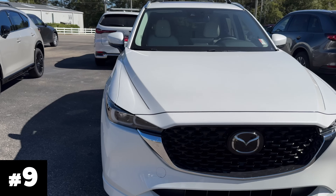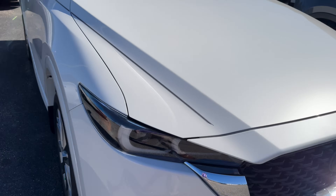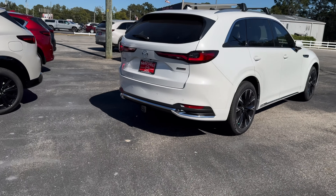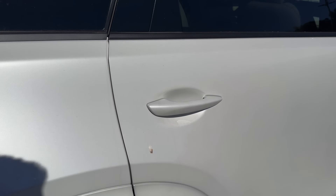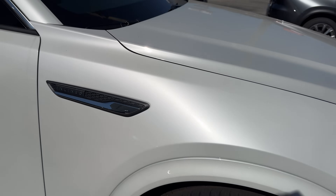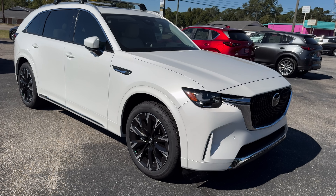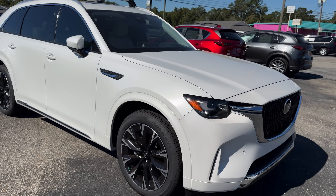Number nine is the rhodium white metallic. This is hard to tell in the sunshine here, but it was designed with the metallic to be almost reflective when it came to market on the CX-60 and then the CX-90. A brand new white — you're going to see this metallic white on more products moving forward. So the rhodium white metallic is number nine on our list.